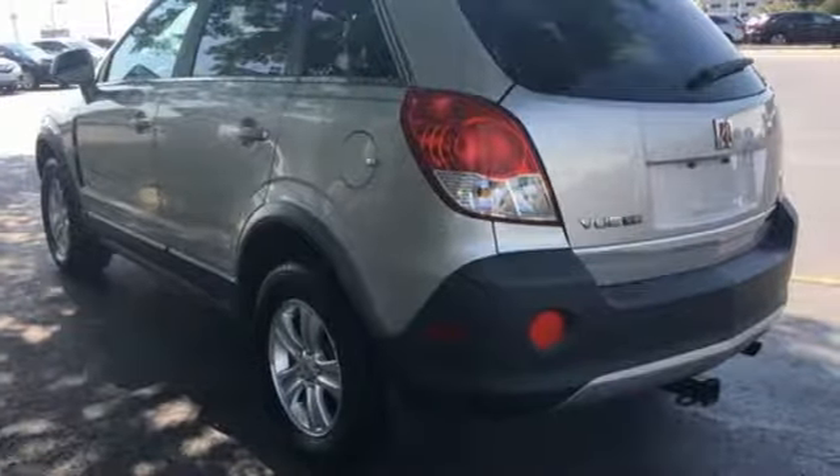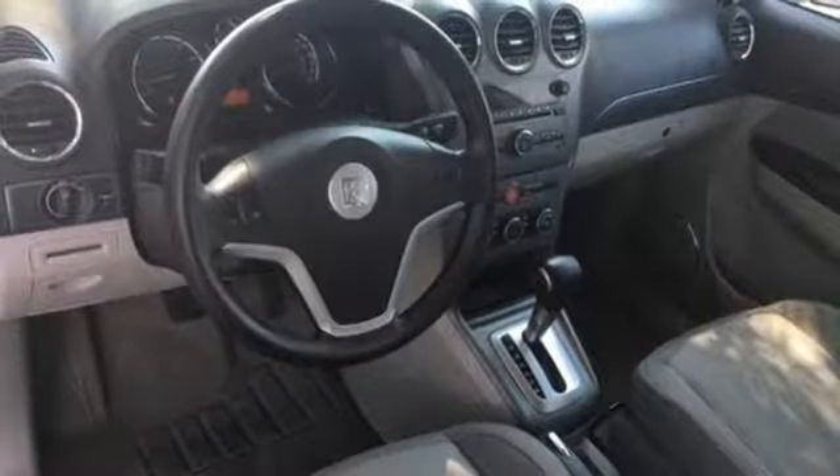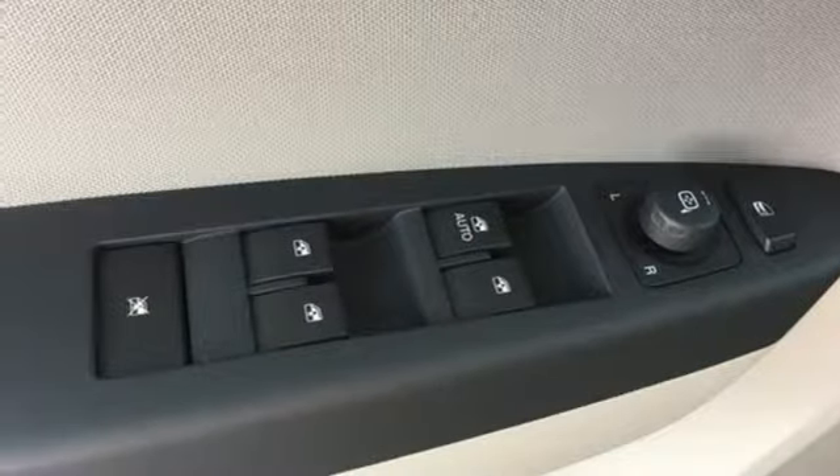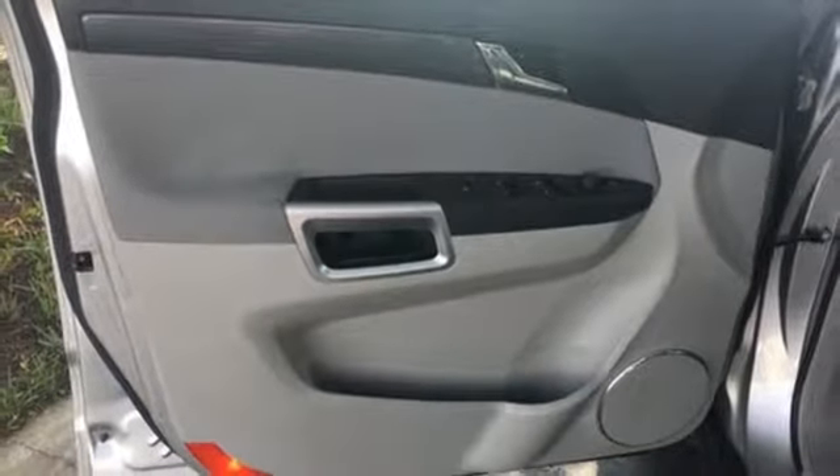This versatile Vue was designed with your family in mind, with a host of family friendly features. Not to mention Saturn's rock solid reliability, low cost of ownership, and unsurpassed commitment to safety.